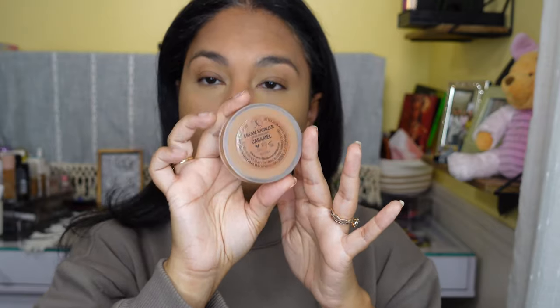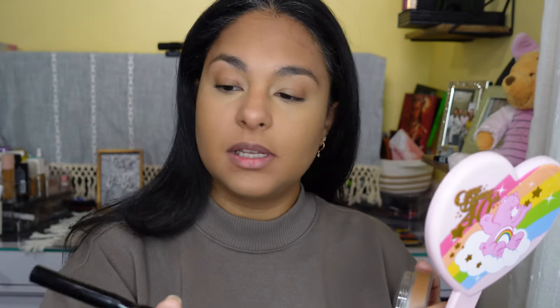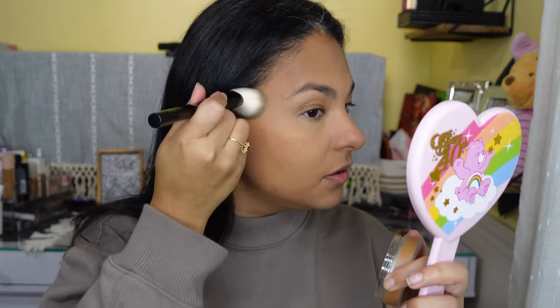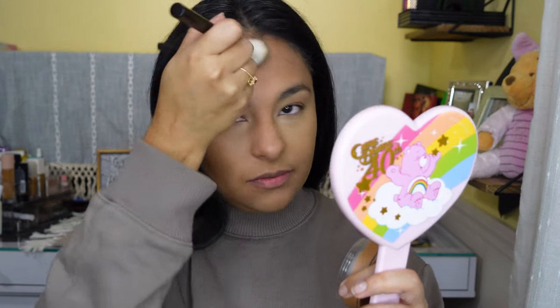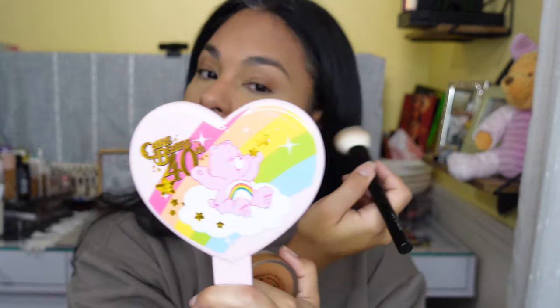I know people aren't using bronzer with this look because it's not summertime, but I need a little bit. I'm going in with my ABH cream bronzer in the shade Caramel, just a tad — a very small amount. I'm using this Crown brush that I haven't used in forever; I just started pulling it out wondering why I don't use it more. It just bronzes lightly. My skin is brown anyway, so we're just going to go with that.